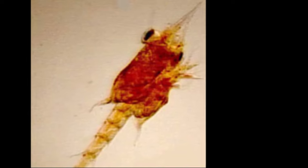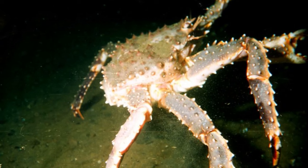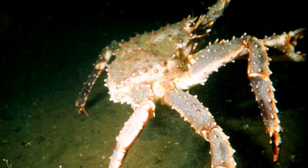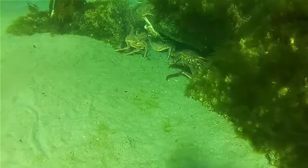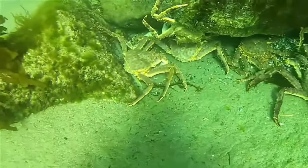Larval crabs go through several stages over a few months before settling on the bottom. The crabs must molt their shell to grow — they shed their shell by absorbing water and cracking the old shell. After molting, they are soft and vulnerable to predators until their new shell hardens.